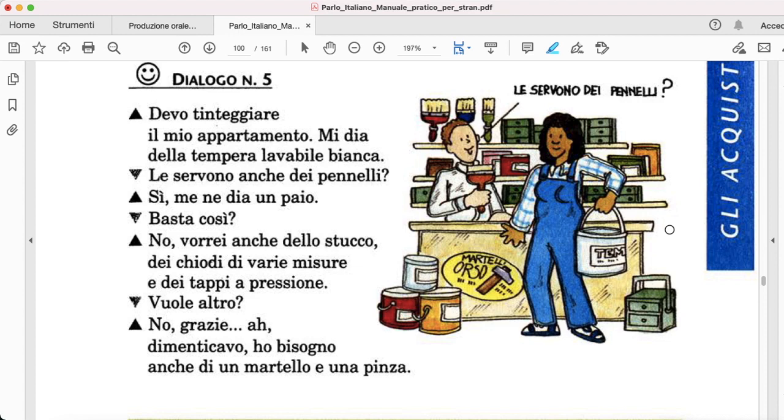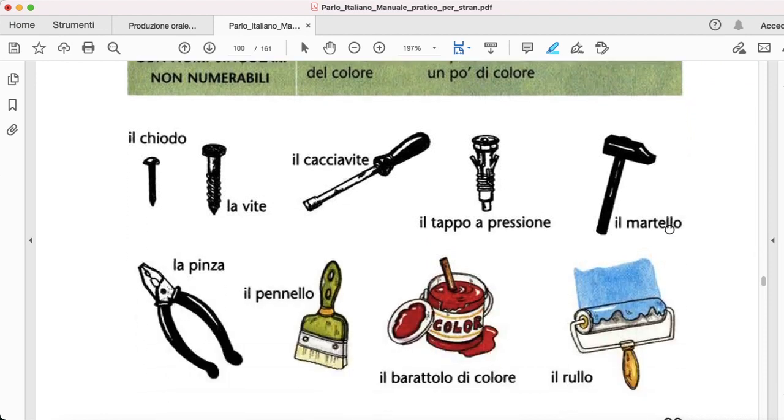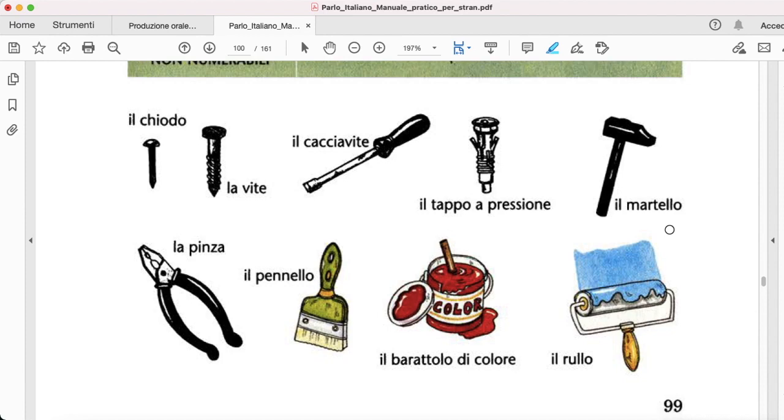In order to understand this dialogue, let's go back and have a look at all of this. Il chiodo, la vite, il cacciavite, il tappo a pressione, il martello, la pinza, il pennello, il barattolo di colore, il rullo.